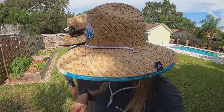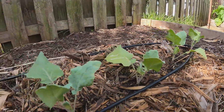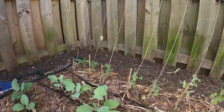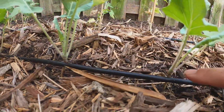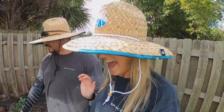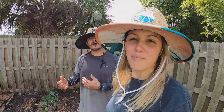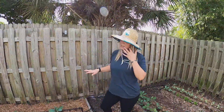Looking at the kohlrabi over here — right here you can see it's getting that little ball, and some of these are purple. We've never grown kohlrabi before, so that's super exciting. And I'm really happy with the succession plan that developed this way — we have more staggered harvesting coming for sure.